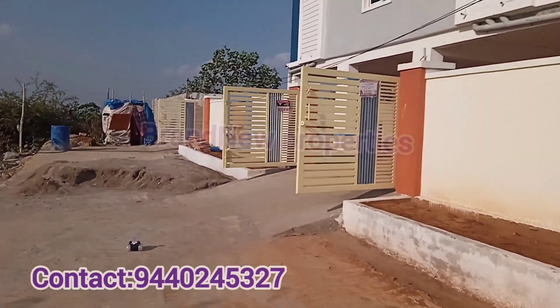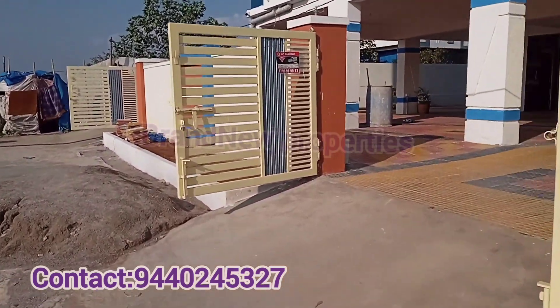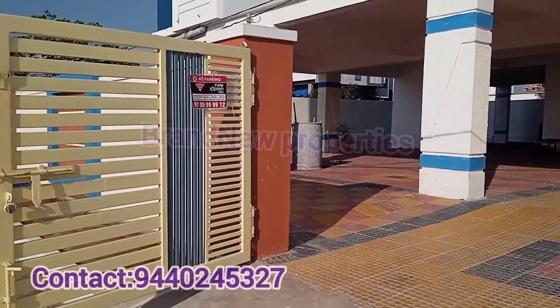We are located within a 5-minute distance in the Aminpur Chandanagar location, near the BHL circle. We will cover the details of the front side elevation and the amenities.